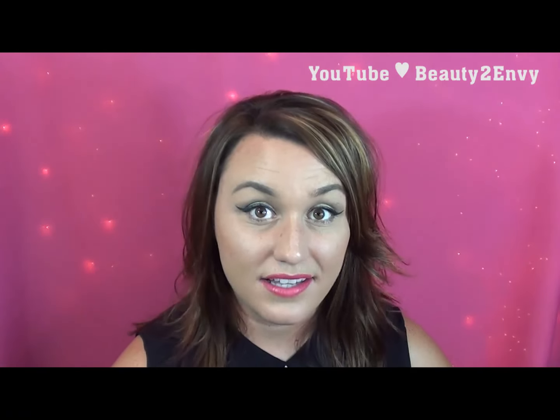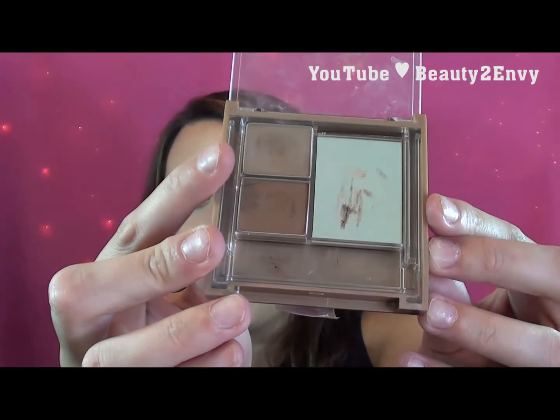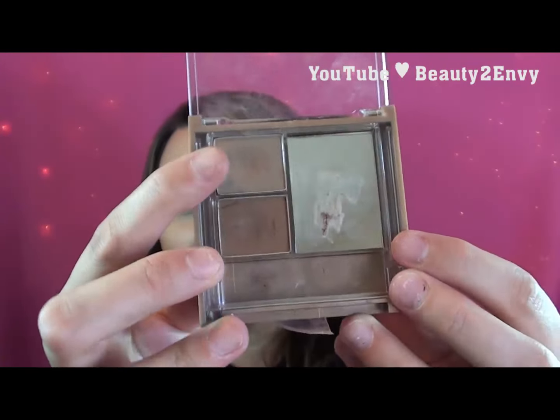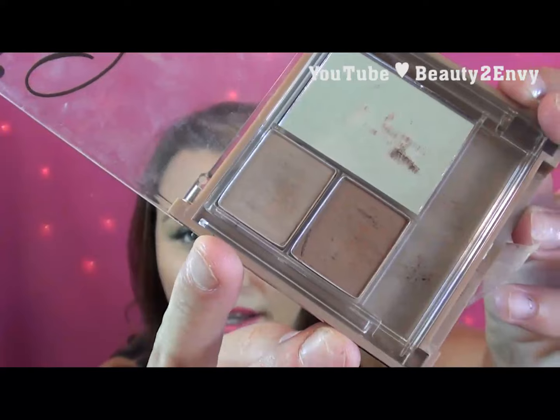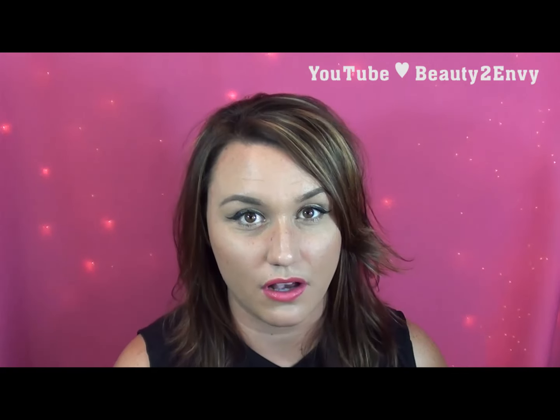The next item is a brow palette, but I've been using a particular shade for the crease — it's the Prestige one. Right here is the shade I'm talking about, and it's the perfect crease shade for me. It really helps me blend out my shadows. It was a recent discovery, so I'm super happy I found it and I plan on continuing to use it as a crease shade in the future.